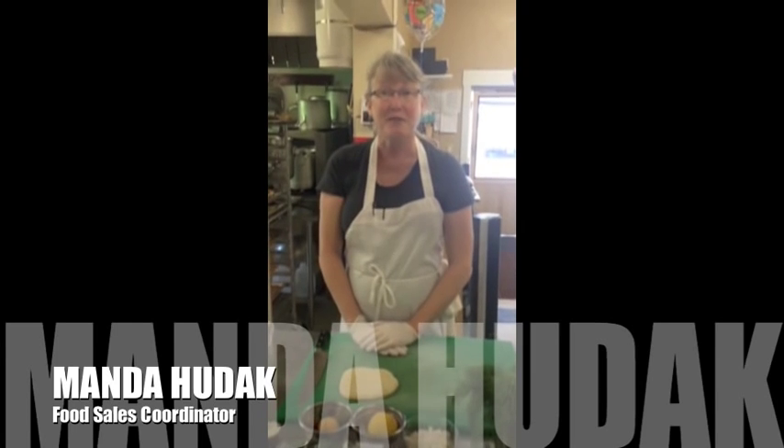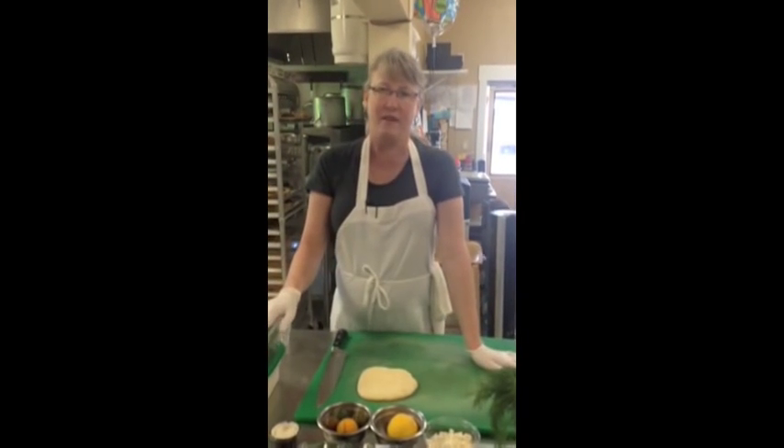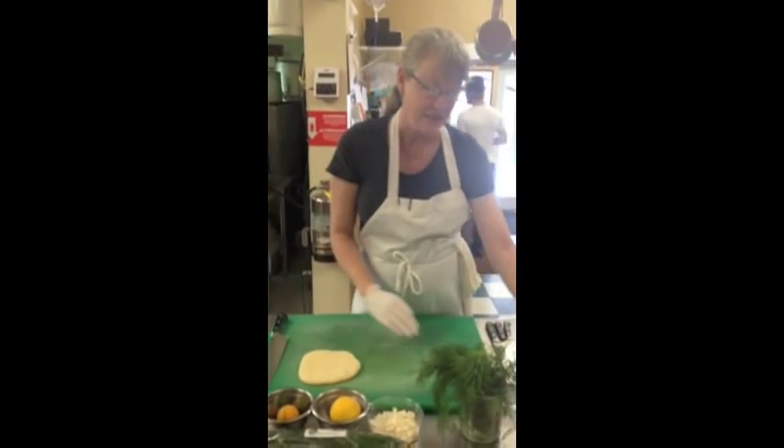Welcome to Montana Coffee Trader's Central Kitchen, where food matters. You think that we're just a coffee company, but we're not. We believe in real food. So today we're going to show you one of our favorite salads — it's called the Mitty's Feast.